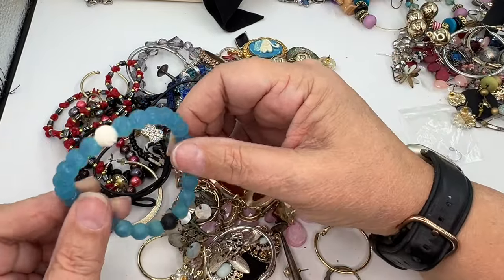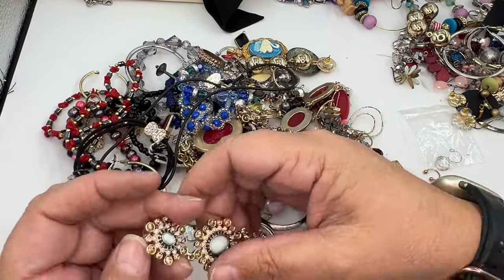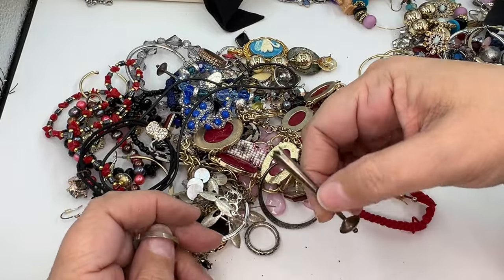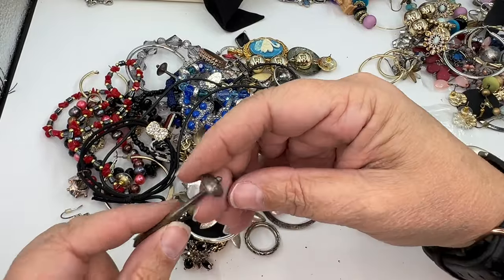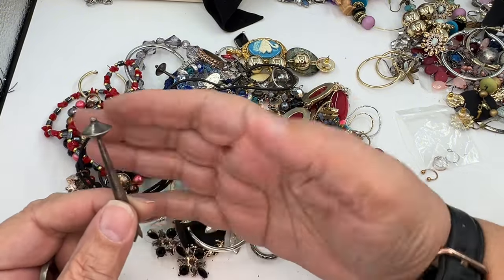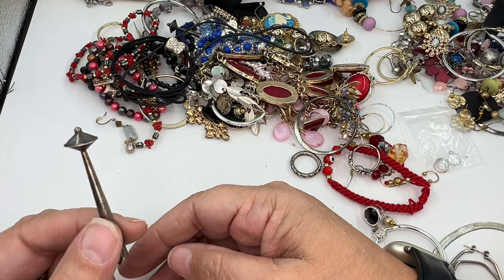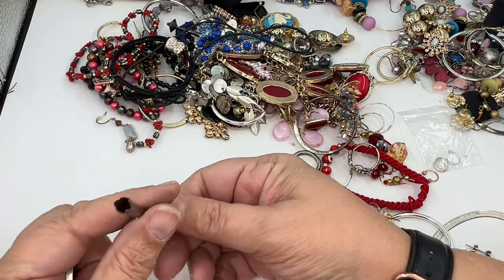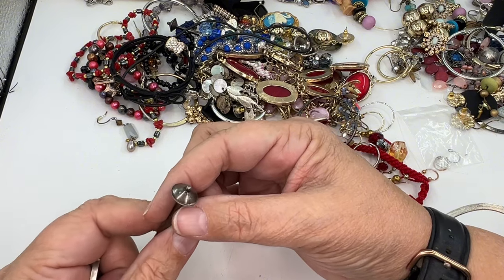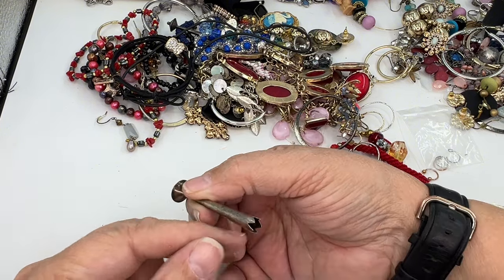This is one of those rubber things — hate them. Lots of hoops — it's the land of hoops. I don't know what this is; it looks like the space needle. What? And it's open right here. What is its purpose? I do not know your purpose. I'll set it off to the side.